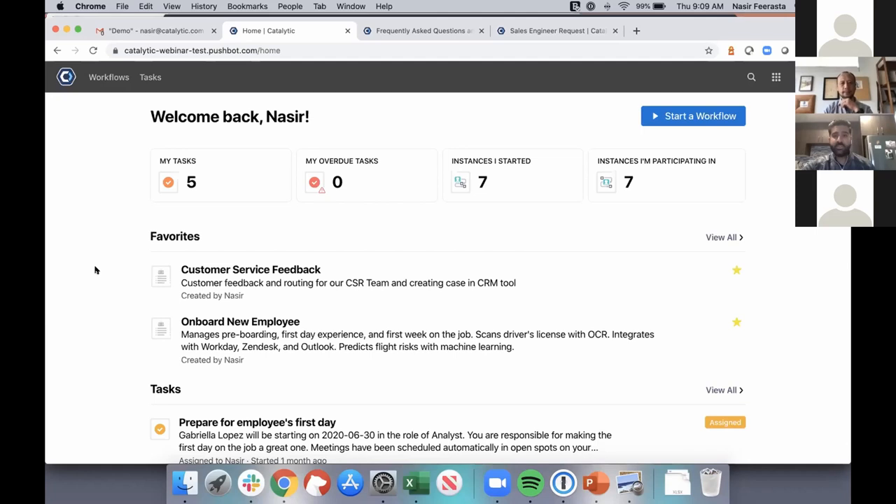Before we dive into a specific use case demo, I thought it would be helpful to baseline everybody on the different elements of the platform — our homepage and the different terminology we use — and to guide you through what that building experience really looks like. When you log into Catalytic, this is your homepage. As Sean mentioned, we have the ability to keep people in the loop throughout the different workflows you are now automating.